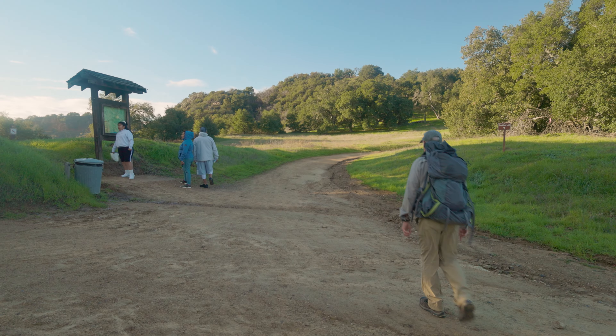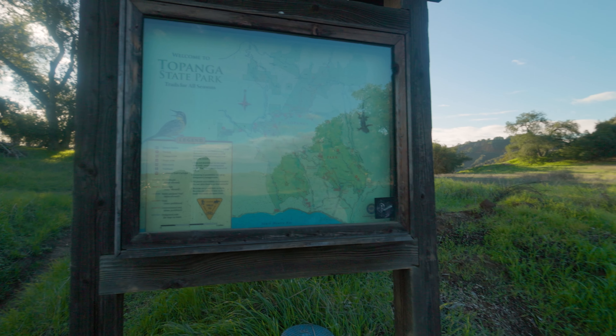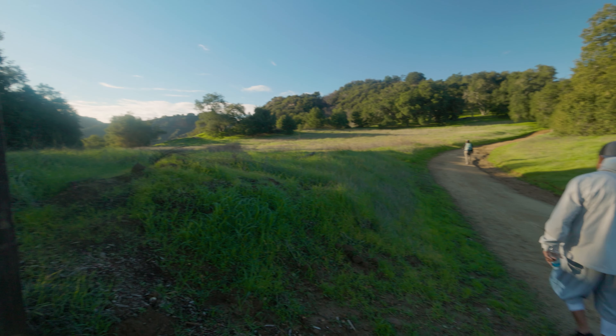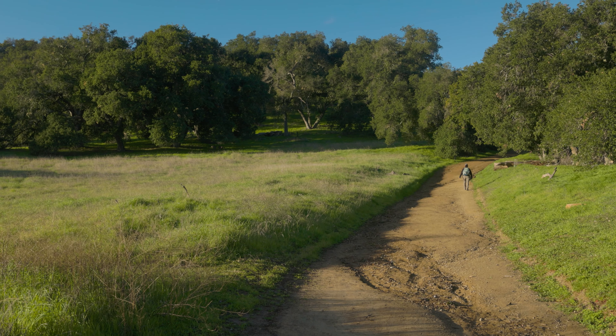When we reach the sign with a map, continue right onto East Topanga Fire Road, passing through a grove of oaks.